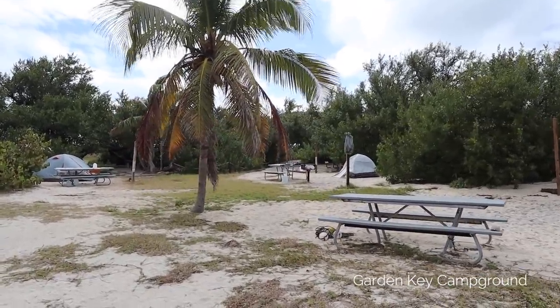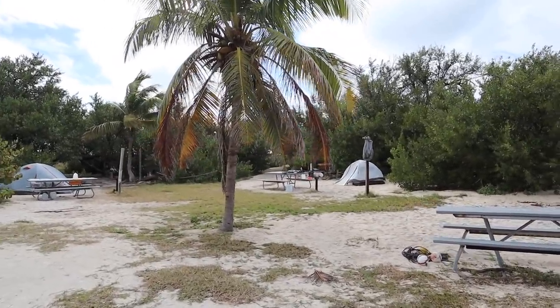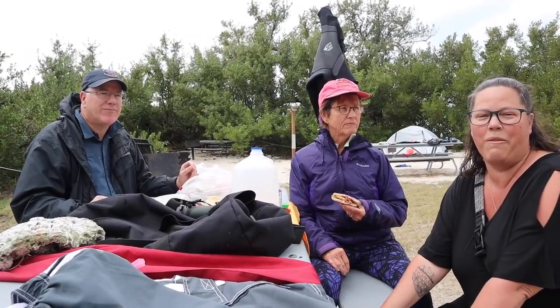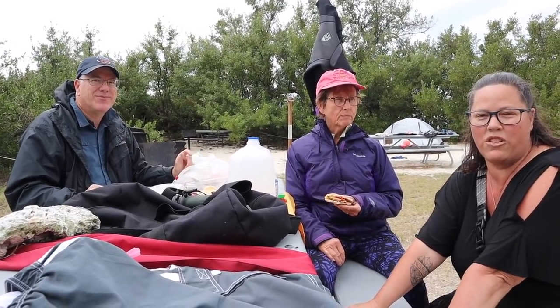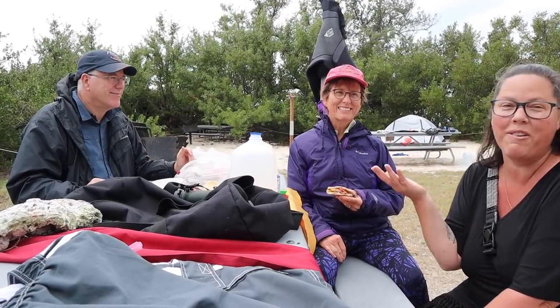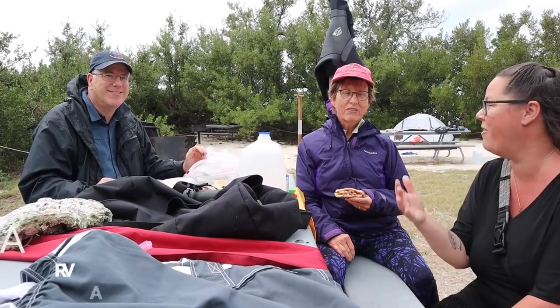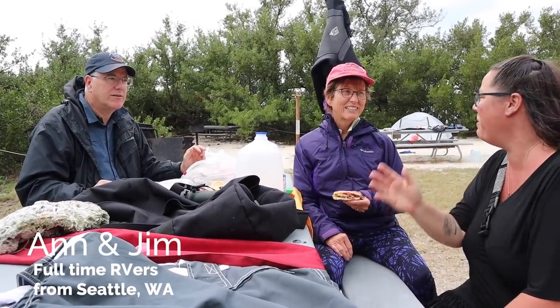You can camp out here from the ferry for three days, but if you find another way to get out here you can stay for up to 14 nights. We're at the campground of Fort Jefferson, Dry Tortugas, and we just came across this couple — interrupting their lunch. It turns out they're full-time RVers too, originally from Seattle. Small world.